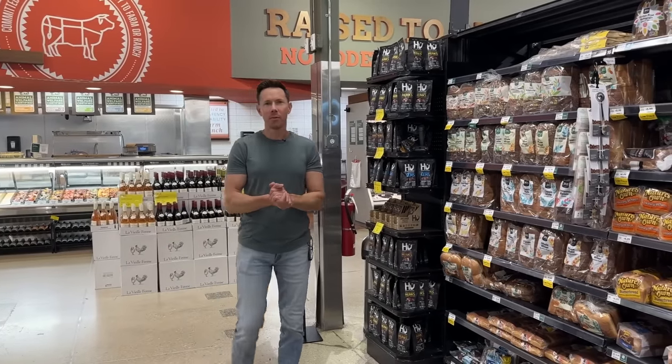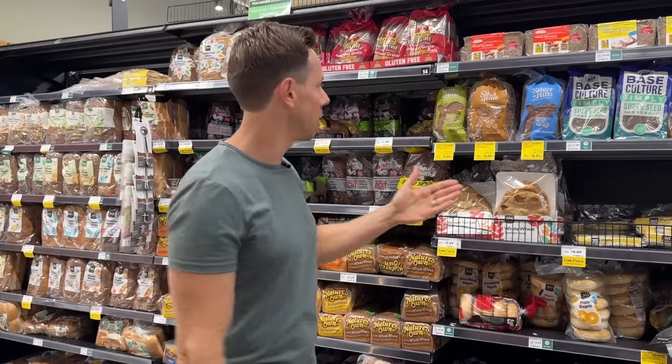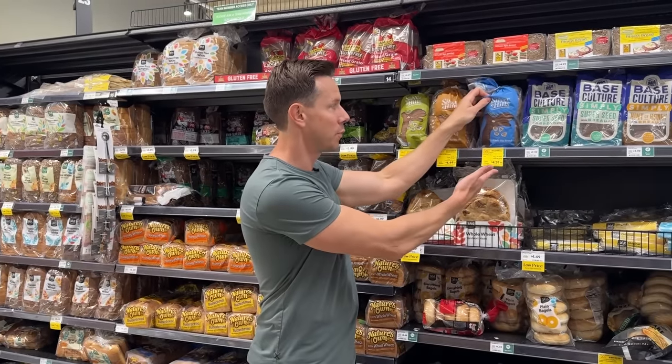It's a lovely day at the grocery store, my friends, specifically Whole Foods. There are a lot of deals going on until the end of the month that I wanted to make a video about. We're not going to waste any time because on the wall of breads here is one of the best Bobby-approved ones on sale.